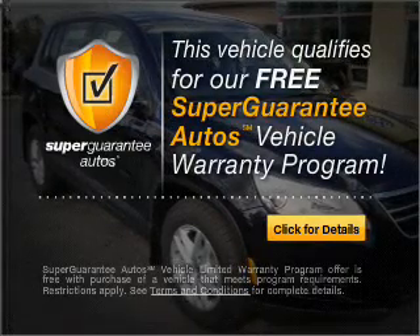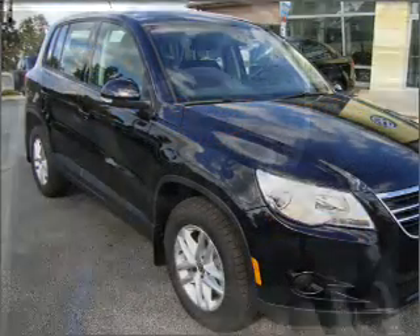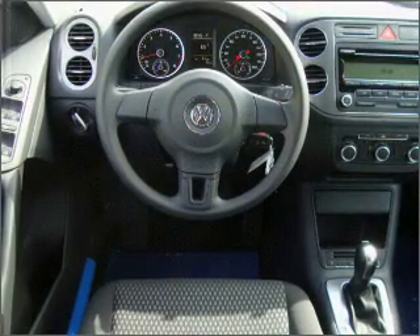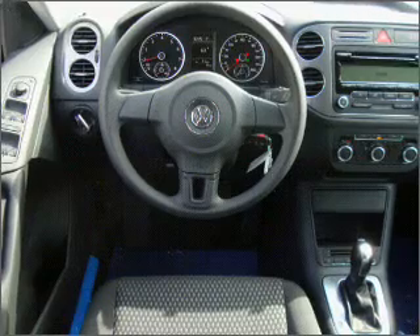This vehicle qualifies for our free Super Guarantee Autos Vehicle Warranty Program. Buy a vehicle and get a free warranty from us only at everycarlisted.com. Premium wheels lend a distinctive appearance. The anti-lock braking system will help deliver you safely to your destination.